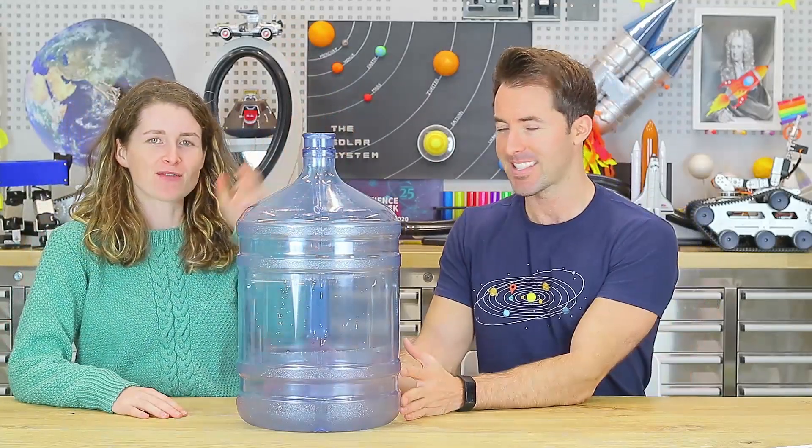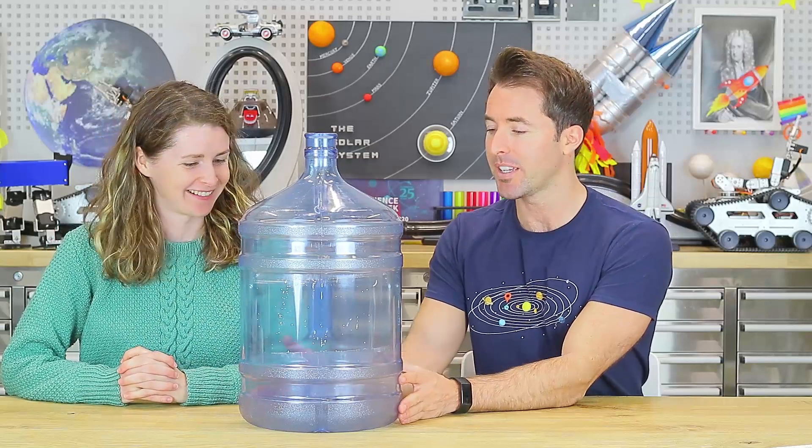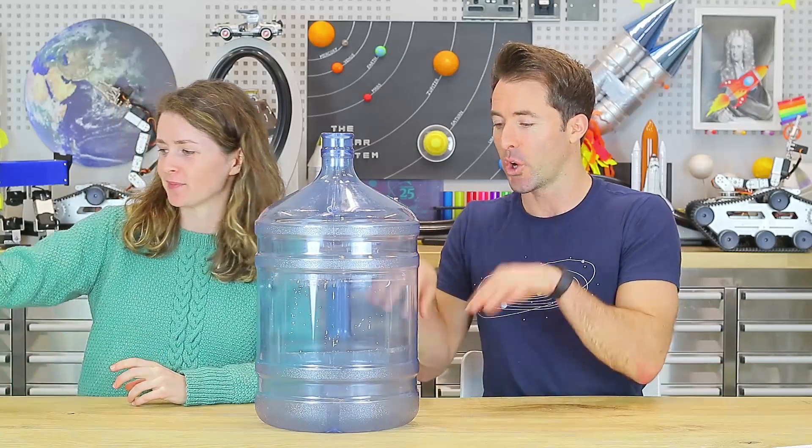We've been getting more realistic with each launch. We started with air powering our rockets, then moved to chemical reactions — the vitamin C and water creating carbon dioxide gas, then baking soda and vinegar also producing carbon dioxide to propel the rocket. Now we're going to do a combustion reaction — using a mixture of alcohol and air to power our rocket — to simulate what happens when fuels are lit during a real launch, releasing huge amounts of energy.